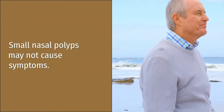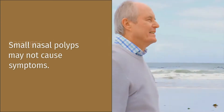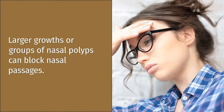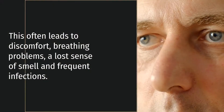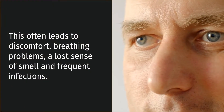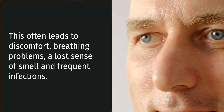Small nasal polyps may not cause symptoms or discomfort. Larger growths or groups of nasal polyps can block nasal passages. This can often lead to discomfort, breathing problems, loss of sense of smell, and frequent infections.